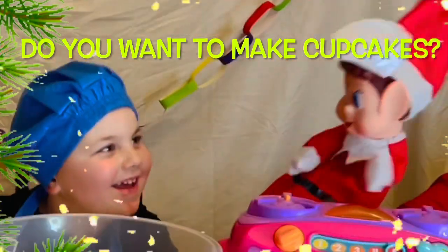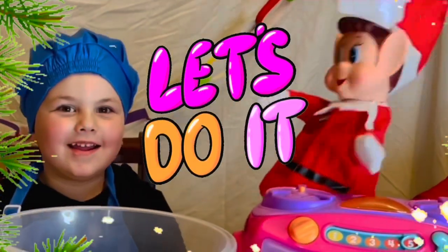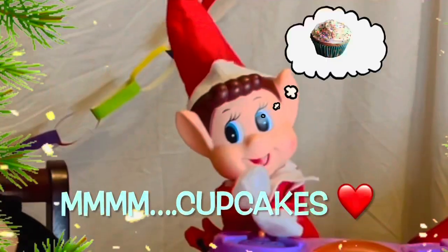Do my cupcakes help? Yes, I do. Mmm, cupcakes.